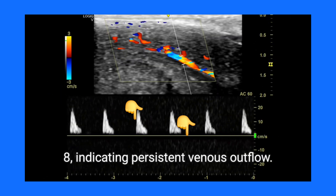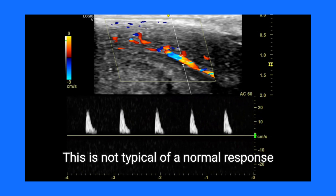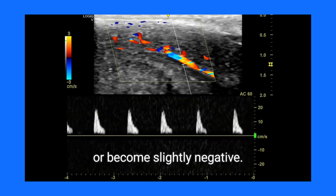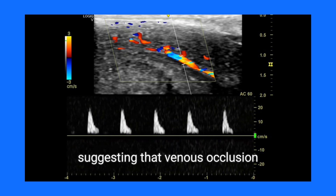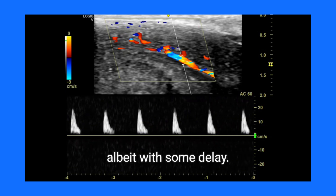After 30 minutes of sildenafil, the EDV was 2.8, indicating persistent venous outflow. This is not typical of a normal response, where EDV should approach 0 or become slightly negative. However, after 40 minutes, the EDV dropped to 0, suggesting that venous occlusion may eventually occur, albeit with some delay.